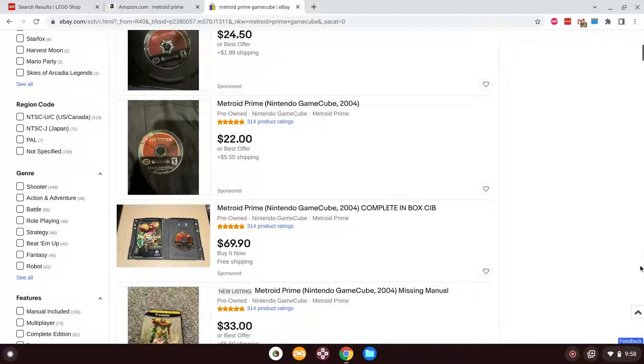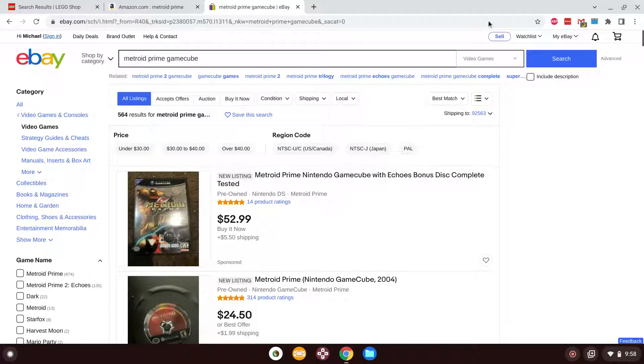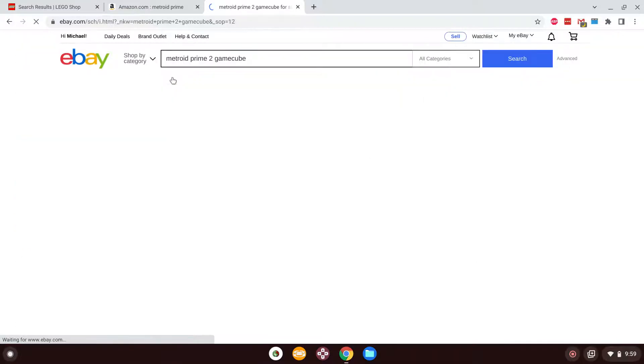I still have Donkey Kong Country Tropical Freeze to do videos for, but I'm not going to do more of those until sometime after Christmas, because after all I do want to enjoy my holiday this year instead of having to focus on Let's Plays. So that's the original Metroid Prime — definitely want to get that. Something else I want to get is Metroid Prime 2 Echoes, also known as Dark Echoes in Japan — this was the second game in the series, came out in 2004, alongside Metroid Zero Mission.